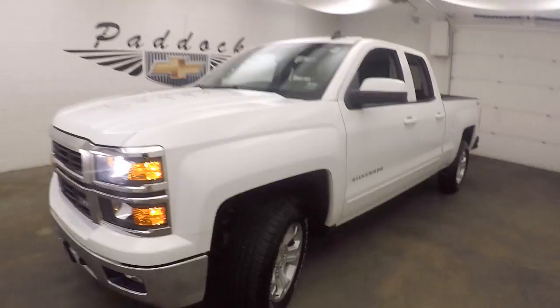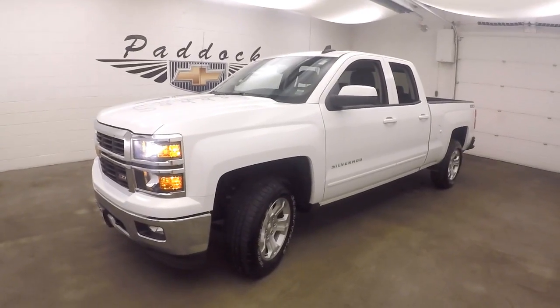That's a 2015 Chevy Silverado 1500. The Z71 off-road package.